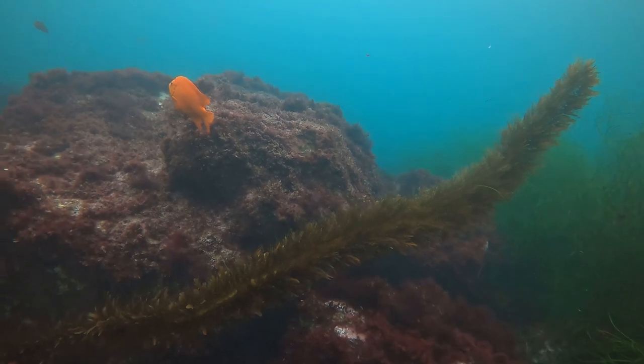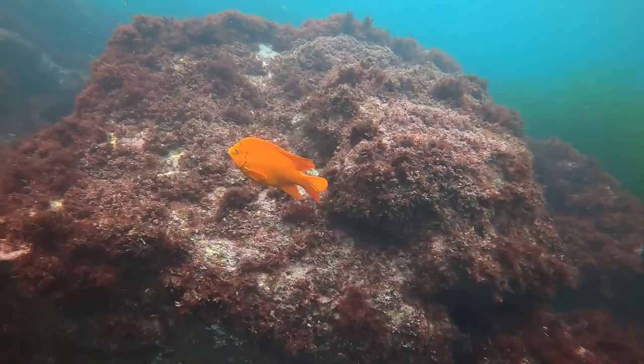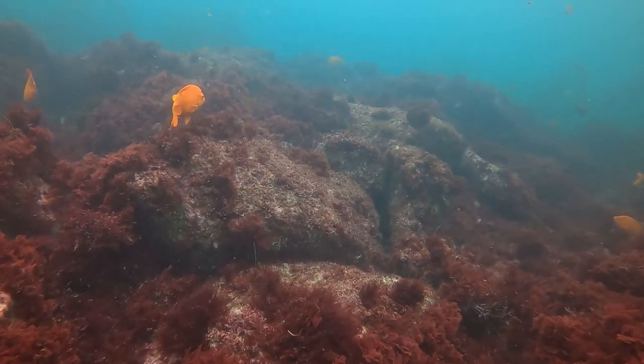As we leave the Featherboas behind and make our way towards our exit point, we travel over rocks covered with red coral and algae. Here, the orange Garibaldis stand watch to make sure that we have not taken anything along the way.